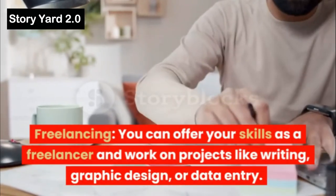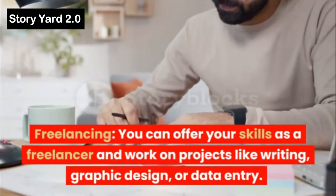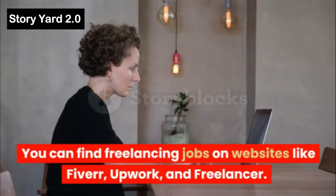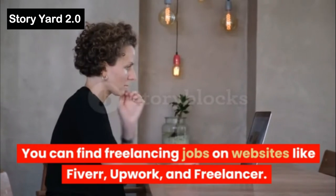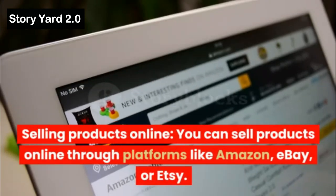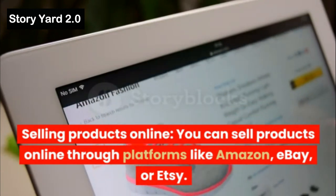Freelancing: You can offer your skills as a freelancer and work on projects like writing, graphic design, or data entry. You can find freelancing jobs on websites like Fiverr, Upwork, and Freelancer.